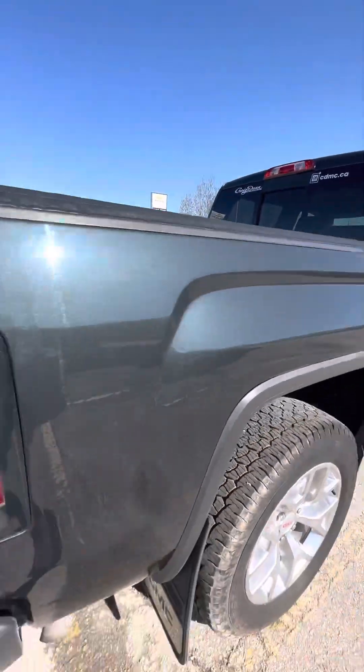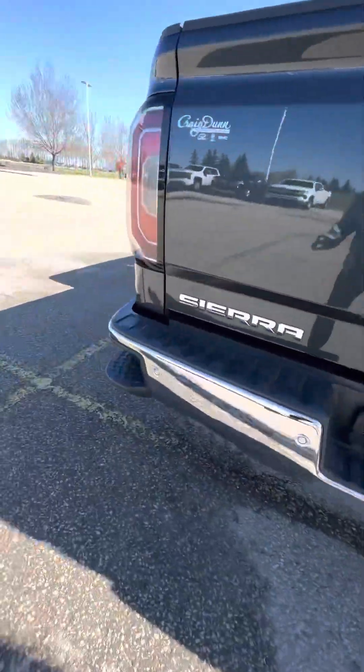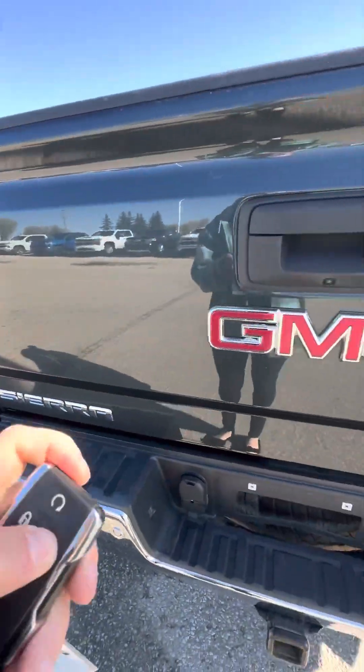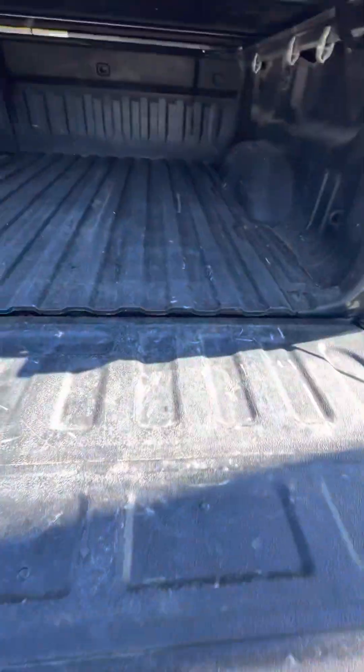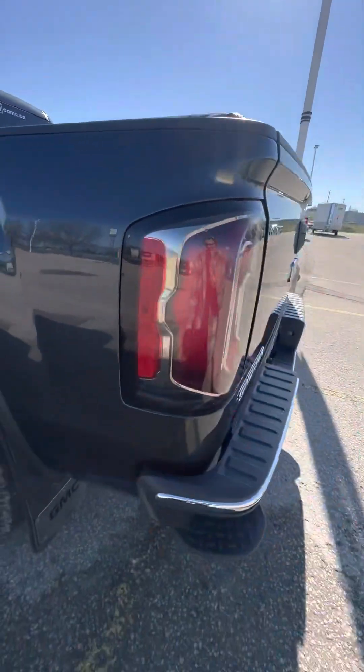Does come with the tonneau cover of course, have those corner bumper steps, the sensors, trailering. Easy lift in the lower tailgate, box liner. The box is a little beat up but of course the truck is meant to be used as a truck. And this tonneau cover here is a folding one, so tri-folding.